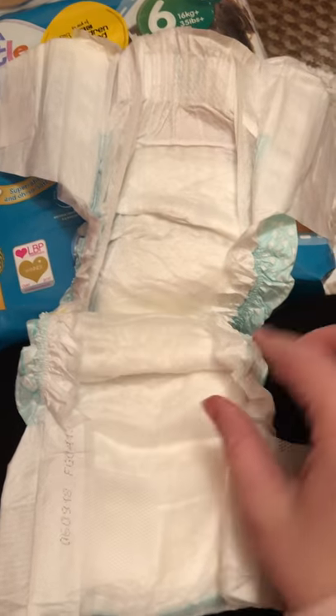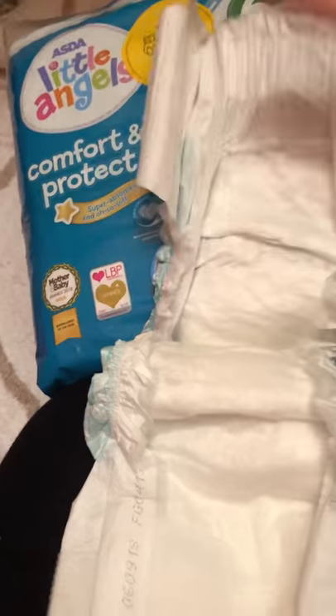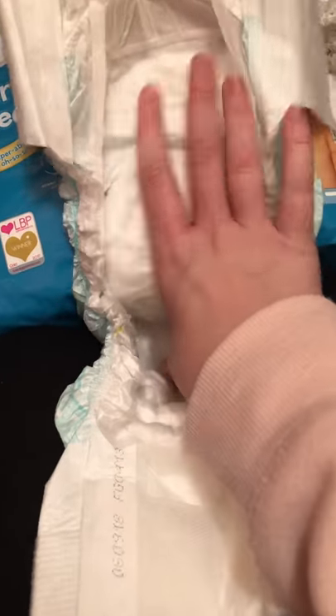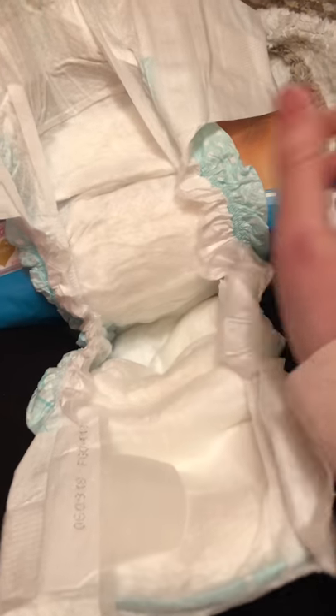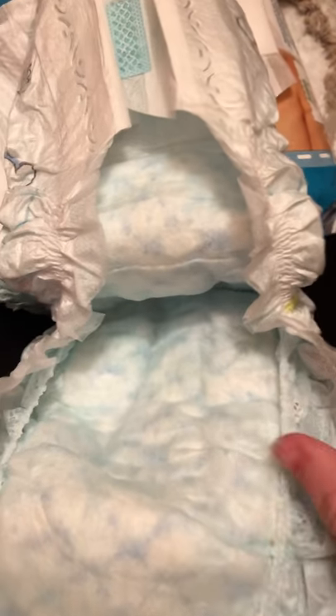Let me open it up for you guys. So this is what it looks like on the inside - it's just plain white. This is the back and this is the front. It has a little stretchy band at the back, and the front just has this bit that holds everything in - where the baby wees. It does feel very soft but papery as well. It's not quite as soft as the Pampers on the inside. The inside of the Pampers is blue, whereas the ASDA one is white on the inside. The Pampers has a little diamond pattern on the inside.